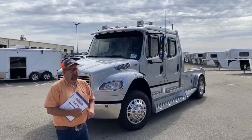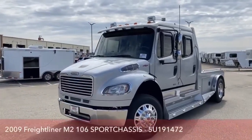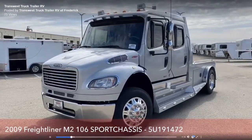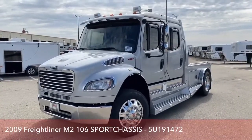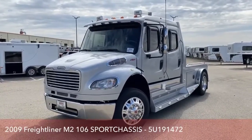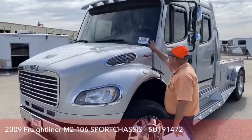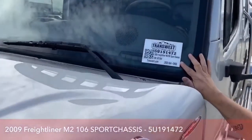I'd like to introduce you to the 2009 Freightliner M2-106. The conversion is sports chassis. The rear axle ratio on this truck is 4.63. The empty weight is 12,820 pounds. The GVWR is 19,500 pounds. This is stock number 5U191472.